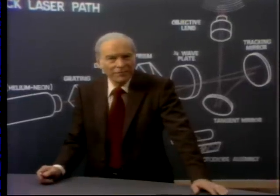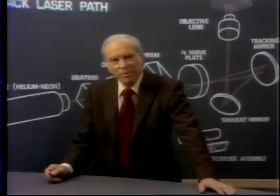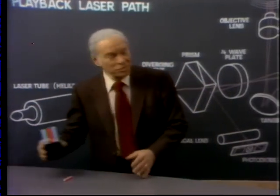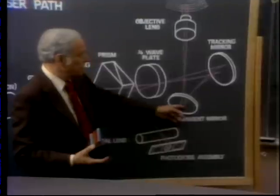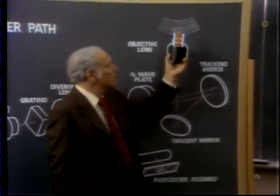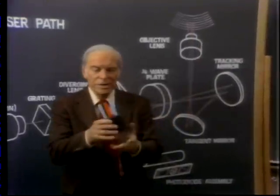Now one of the questions people often ask is how a disk that's traveling at 1,800 revolutions per minute retains such remarkable picture resolution and sharp focus. Well, it's all a matter of mirrors — two of them, as a matter of fact: a tangent mirror and a tracking mirror. And an objective lens that's moving up and down hundreds of times a second. When the laser beam is split by the grating, it's broken up into three beams. The center beam reads the information; the two adjacent beams are what keep the whole system on track.